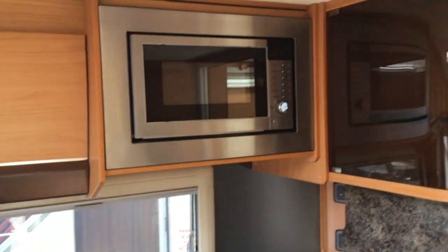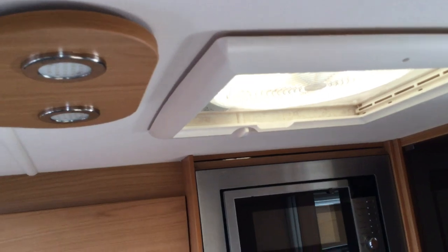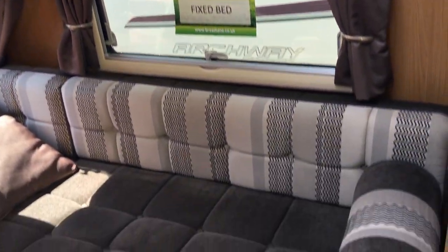Microwave above, and a cocktail cabinet there in front. LED lighting — as you can see, it's in excellent condition.